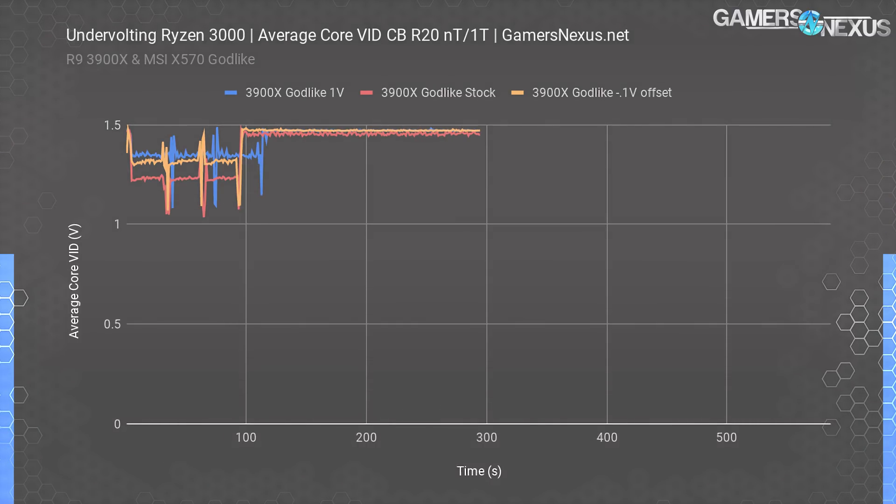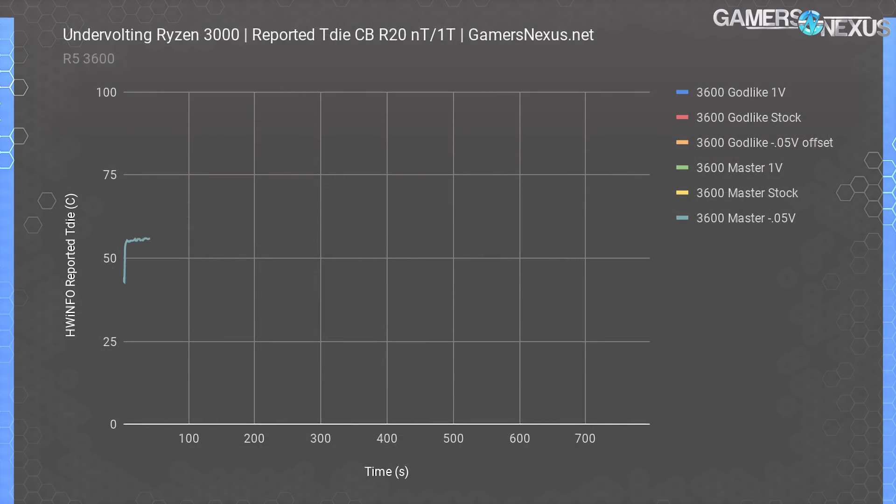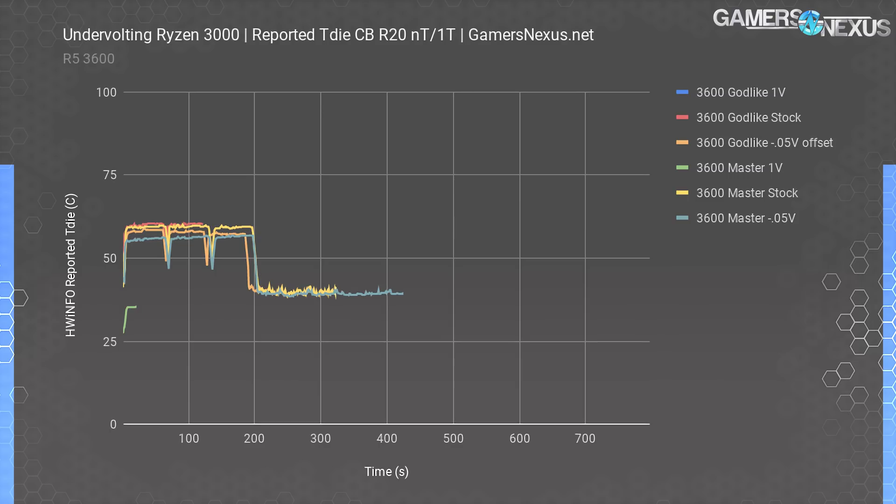As mentioned earlier, we've chosen not to include all results gathered on the X570 Master board, but they back up what we've seen on the Godlike. For our final charts, we've stuck results from both boards together because the point is simple: T-Die — the temperature of the die — is vastly lower on both the R5 3600 and the R9 3900X with v-core set to 1 volt, and as the previous charts have shown, clocks are higher. But that doesn't mean the performance is better.